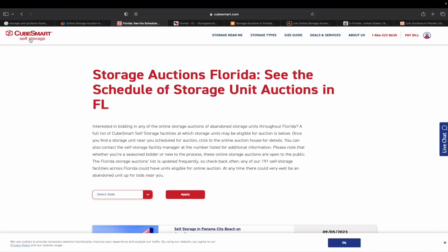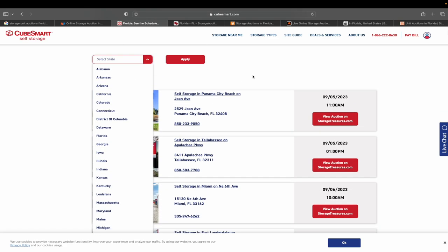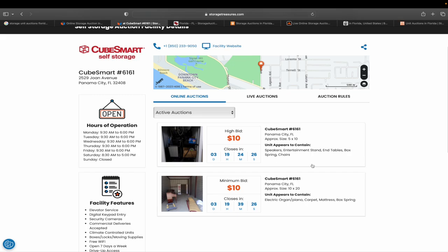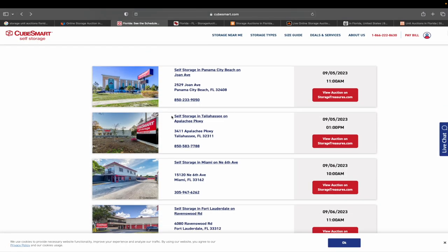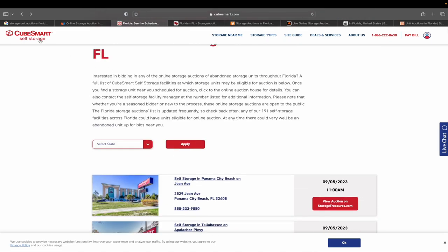CubeSmart Self Storage — we have that here in Florida. You can select your state and see where they are. This one has auctions actually running. For example, there's self-storage in Panama City Beach — it gives you the address, phone number, and shows it's scheduled for September 5th at 11 a.m. You can view it on storagetreasures.com, and it actually takes you to that first website with the bid times. CubeSmart links all out to storagetreasures.com because that's who they use.